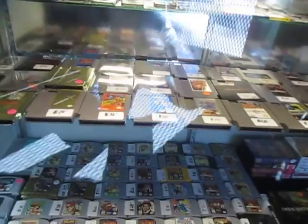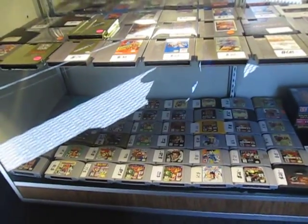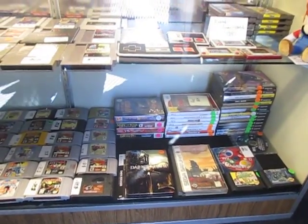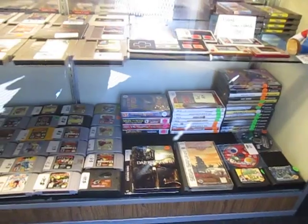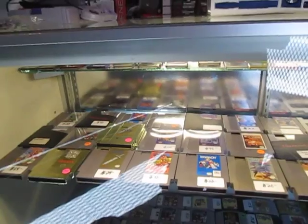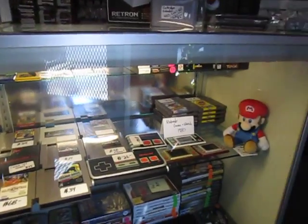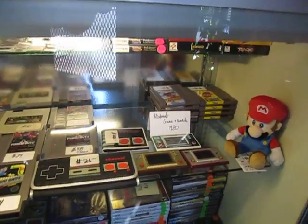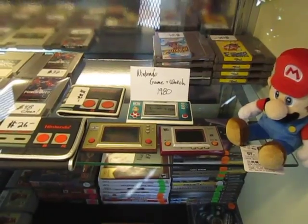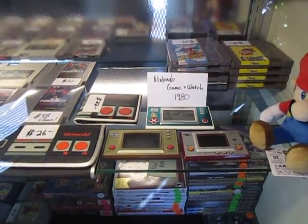And then we kind of cleaned this up down here as well. N64 games on the bottom. Some of the GameCube and Wii games, Sega Genesis — again, these are all the more rare, more expensive games. On the middle shelf we've got the NES games. A couple of the Game & Watch handheld games from the 80's — those are not for sale, they're actually my own personal collection, but I kind of like to have them in the shop, just as part of the history of the games.